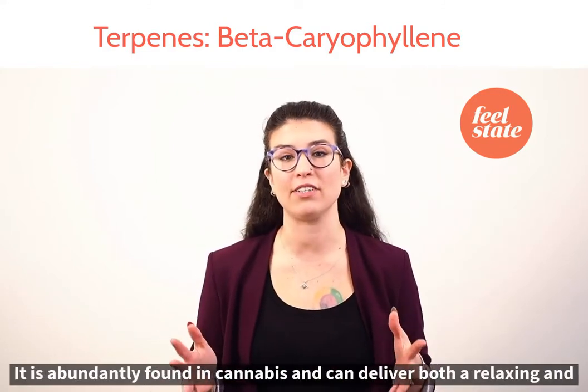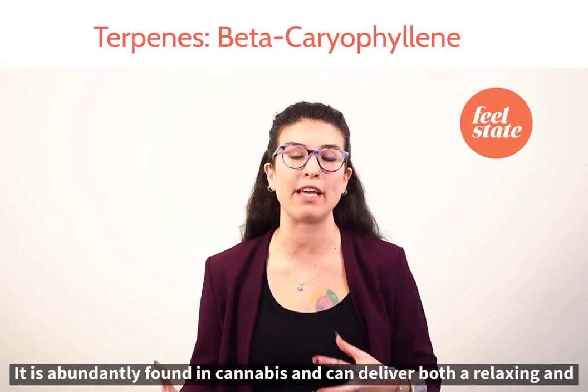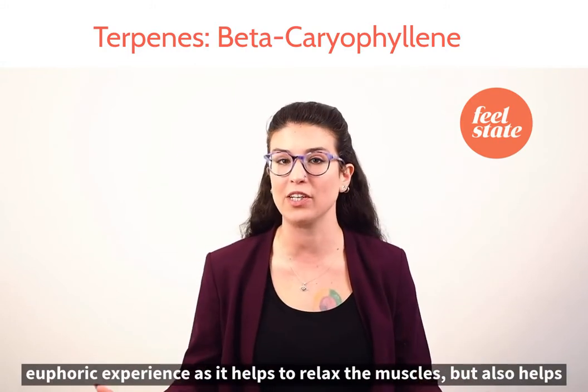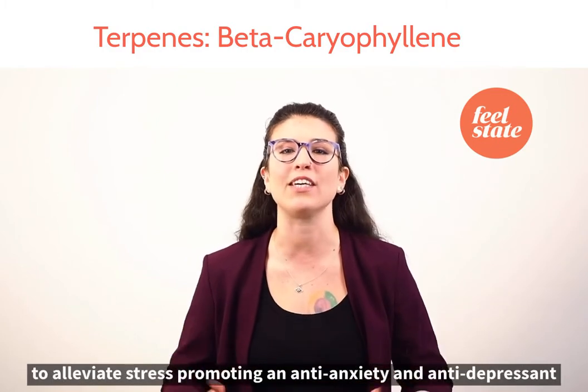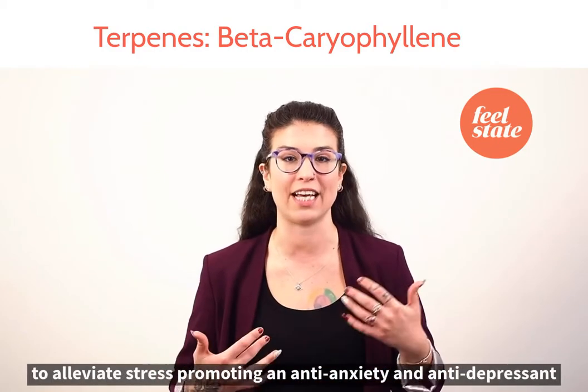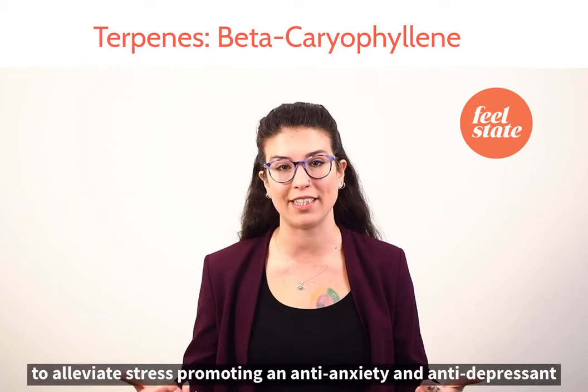It is abundantly found in cannabis and can deliver both a relaxing and euphoric experience, as it helps to relax the muscles, but also helps to alleviate stress, promoting an anti-anxiety and anti-depressant feeling.